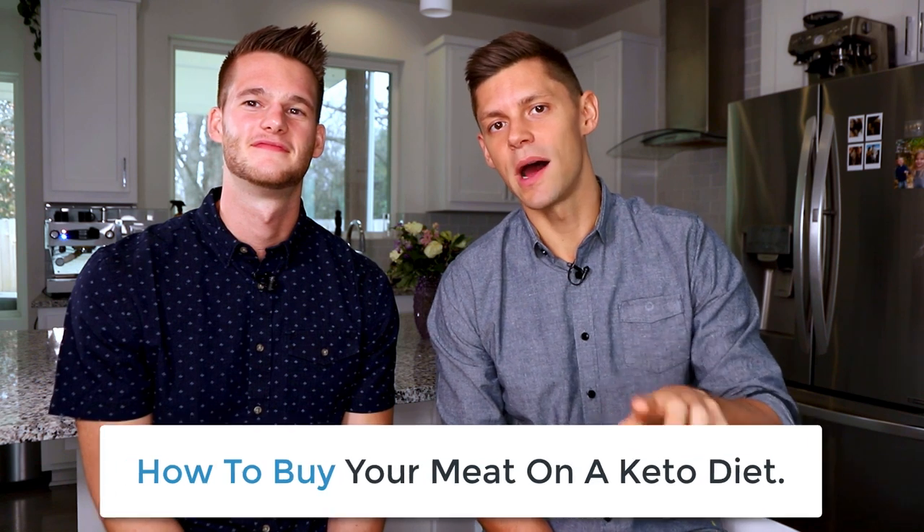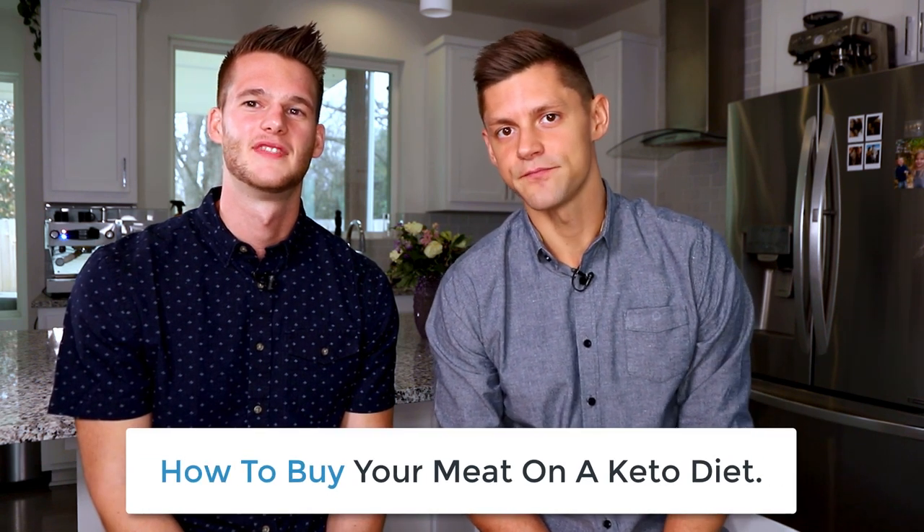Hey there guys, I am Dr. Anthony Gustin and I'm Chris Ervin and we're gonna let you know how to buy your meat on a ketogenic diet. It's kind of the thing that nobody is really talking about — how to make sure that you're selecting meats, probably one of the foods you're eating the most of on keto. We're going to approach it covering beef and ruminants, chicken and poultry, seafood, pork, and some miscellaneous stuff.